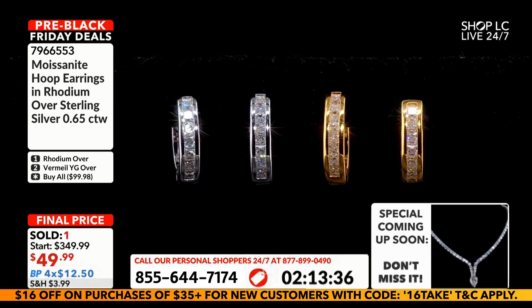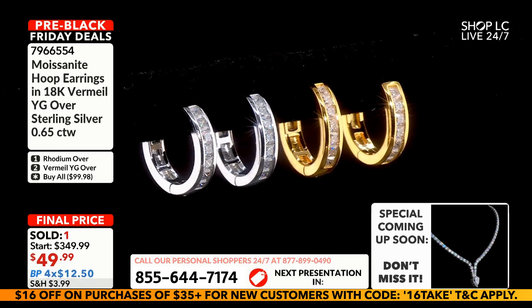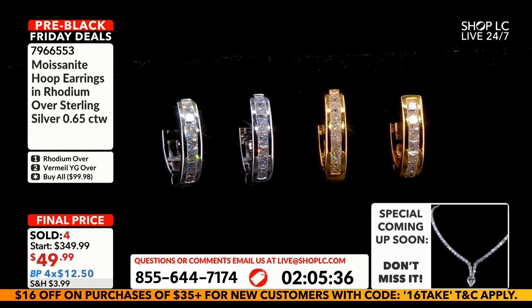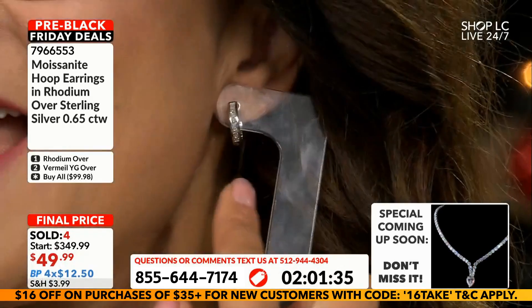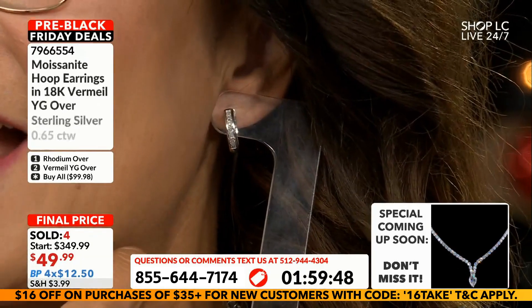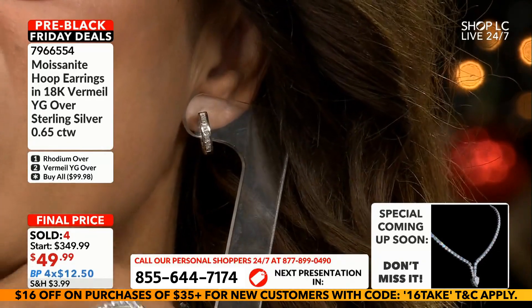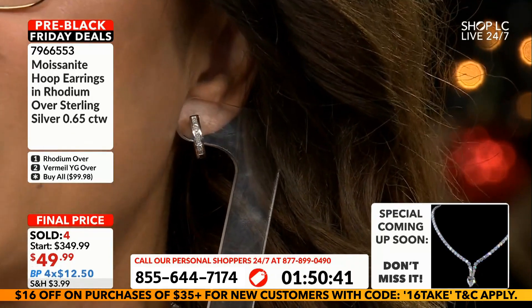I'm going to hold these up to my ears so you can get that size perspective. If you work in a more conservative environment, two-inch hoops you save for the Friday-Saturday night. But if you are a hoopaholic, get these for $49.99 — they're really pretty and quite flattering.